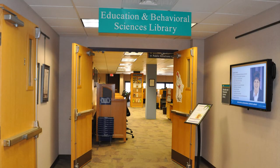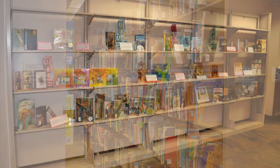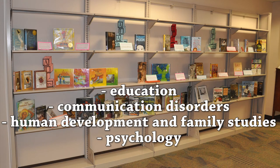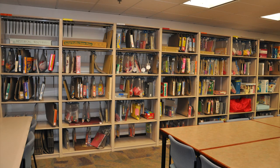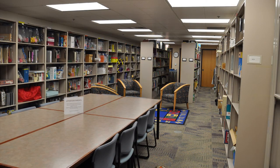The fifth floor of Paterno contains the Education and Behavioral Sciences Library (EBSL), which provides collections and services for Penn Staters in education, communication disorders, human development and family studies, and psychology. Major components of this collection include academic materials, instructional materials, and children's literature collections.